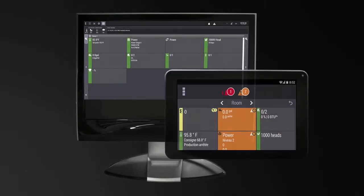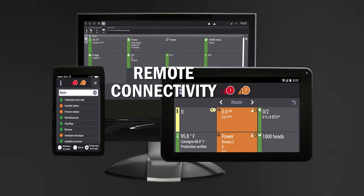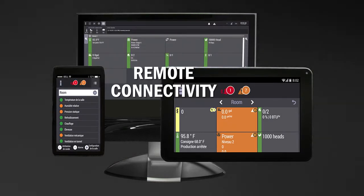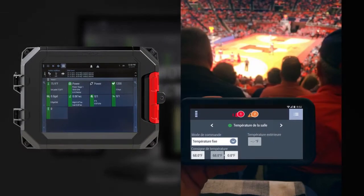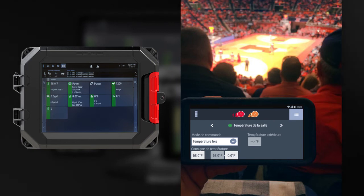Every EDGE system comes equipped with GSIEDGE.com. You can manage and administer multiple sites and barns all from the comfort of your truck, office, couch, and anywhere in between. EDGE gives you the freedom to leave the farm knowing you're only one click away.